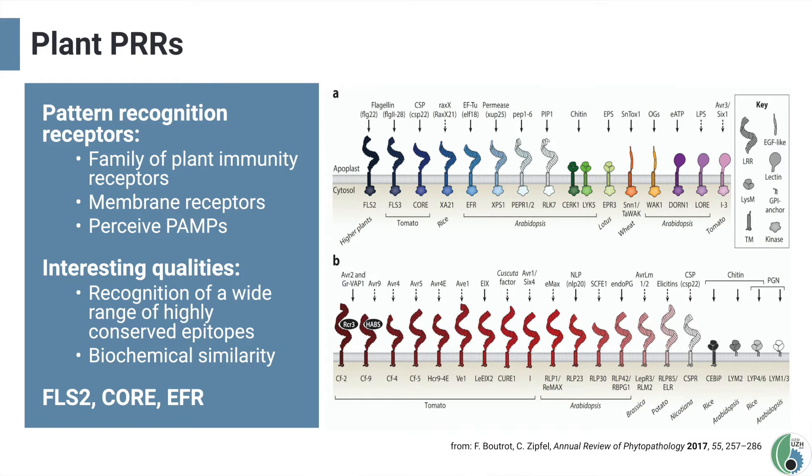First of all, the binding of the epitope to the PRR is highly specific. Secondly, there is a plethora of different PRRs, each recognizing a distinct epitope. Another advantage of plant PRRs is the fact that they share a lot of structural similarities — a property that has enabled the development of chimeric receptors and has also come in handy in designing our own system.